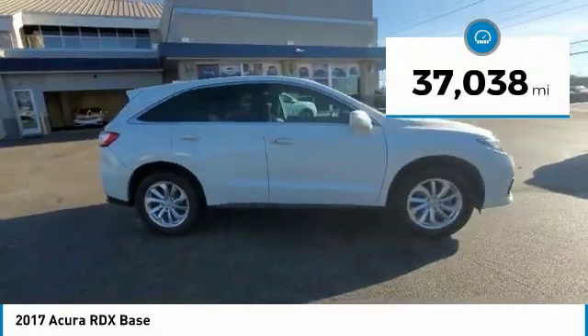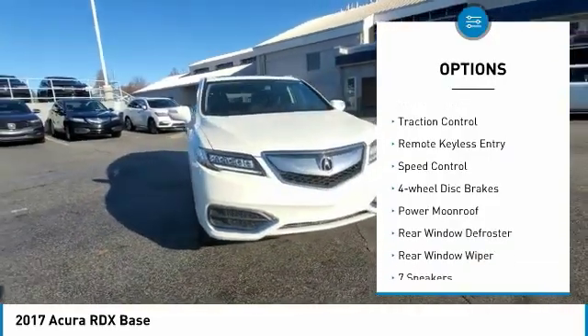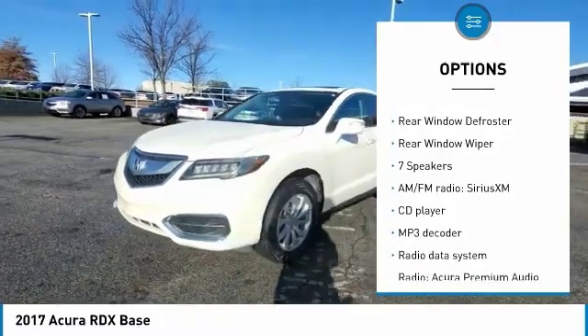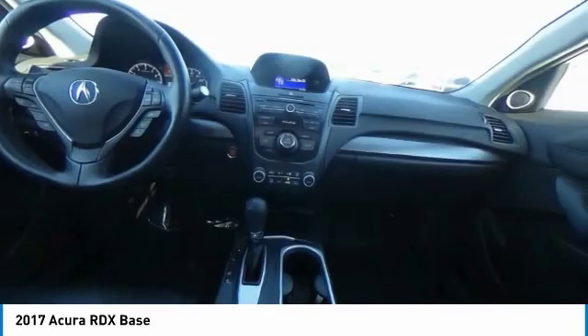This vehicle has less than 40,000 miles. Here are some of this vehicle's great options: electronic stability control, power lift gate, brake assist, traction control, remote keyless entry, speed control, four-wheel disc brakes, power moonroof, rear window defroster, and rear window wiper.